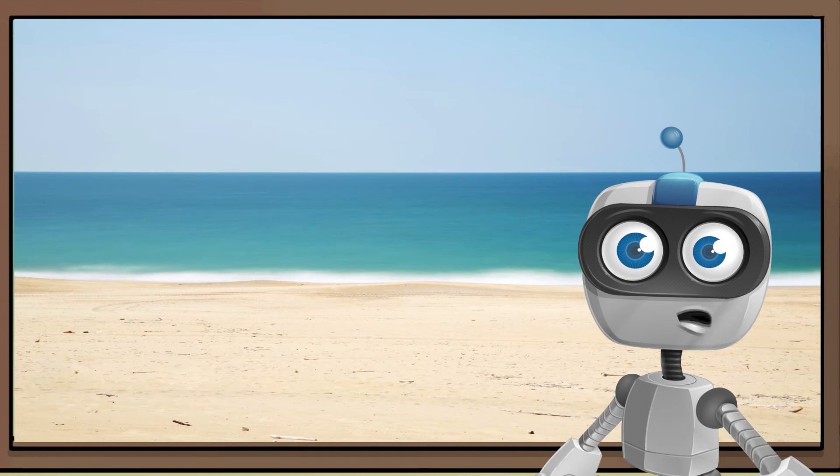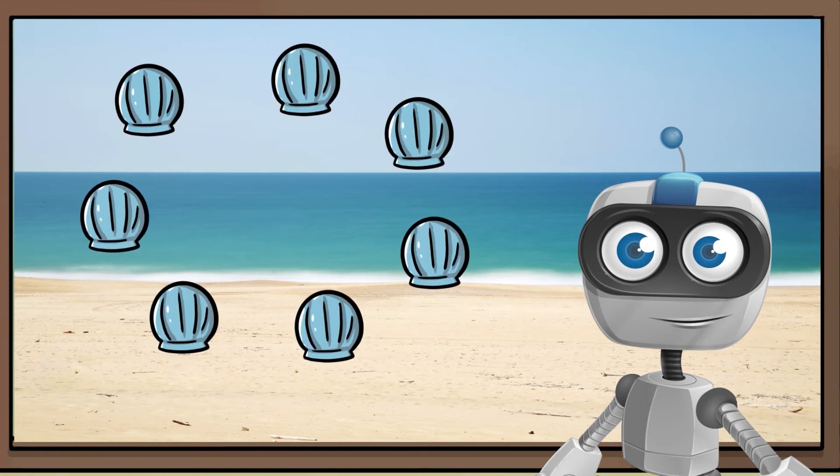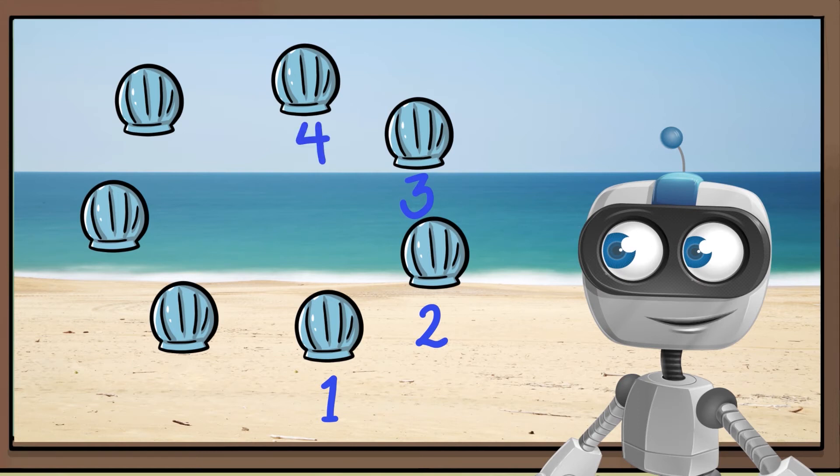Sometimes, the things we count are in a circle. We can count these too. Point to each shell as we count them. 1, 2, 3, 4, 5, 6, 7.